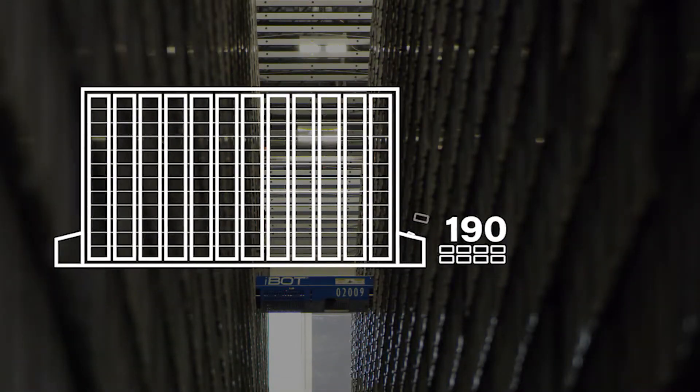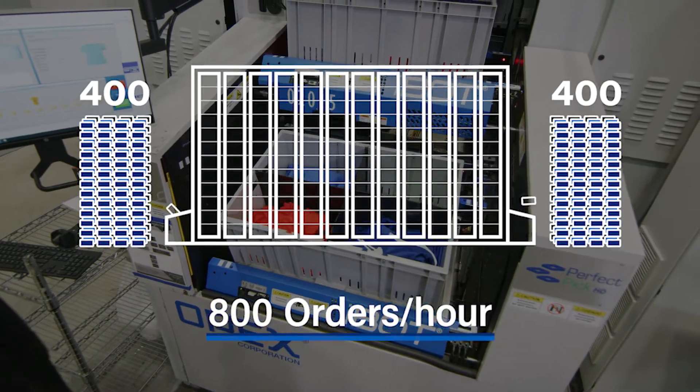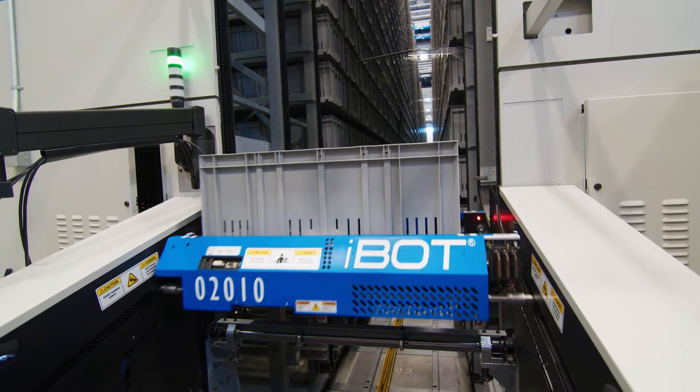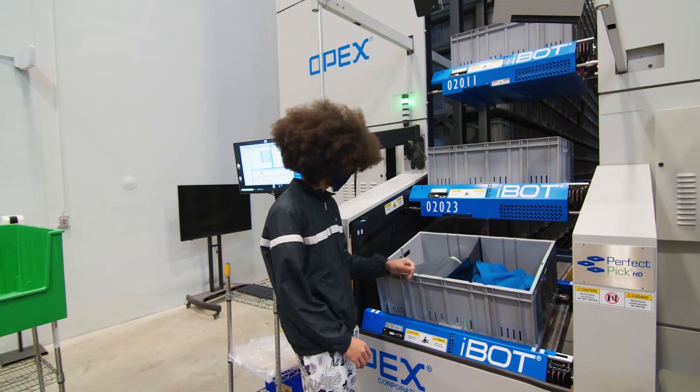We process around 400 orders per end, up to 800 an hour. The benefits we've experienced with the new Perfect Pick is order speed. Once the customer puts the order in, it goes on a work order, instantly goes into Xacta, and we can pick it and put it on the floor for production.